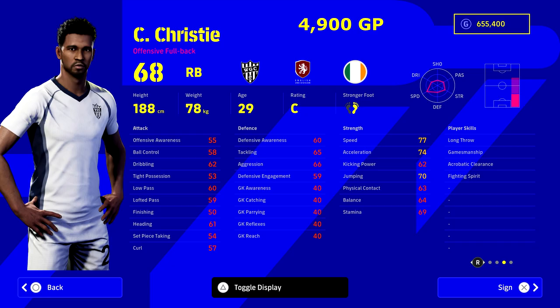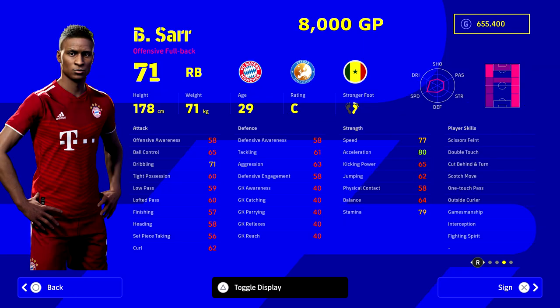Our budget option is Cyrus Christie at 4,900 GP. He's got unwavering form so his form will stay up — a lot of people mentioned that in the comments, and I'll be covering a video on form soon. His rating is C at the moment, but for under 5,000 GP he's 188 centimeters, has 77 speed, 70 jumping, and you can train him up to be a really solid budget right back.